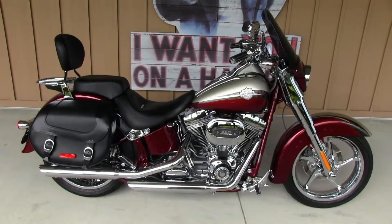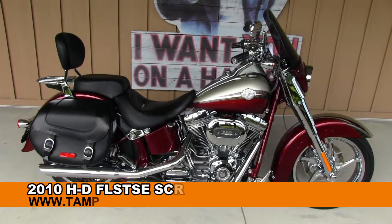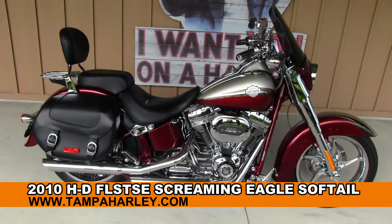Hey all you cool cats and kittens, welcome to World Famous Brainerd Harley-Davidson. Today I've got for you one bagged Chrome Softail Convertible Screaming Eagle Edition — it's a 2010.